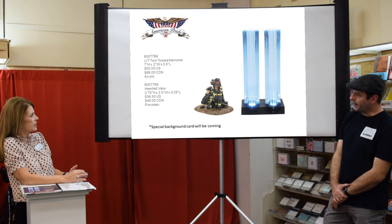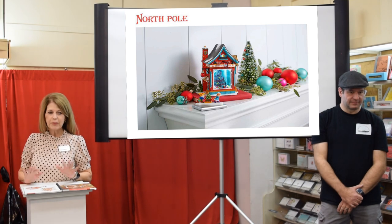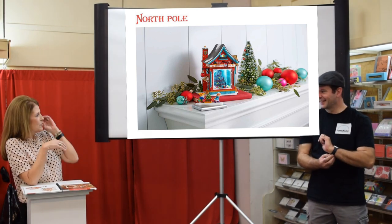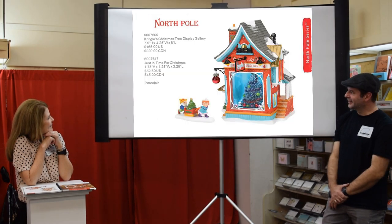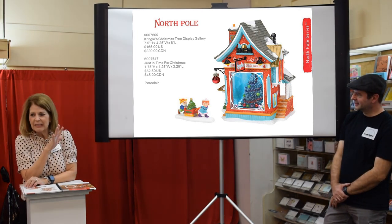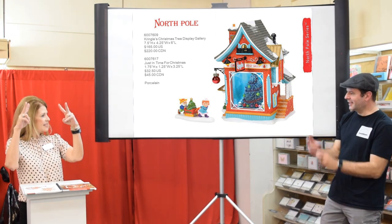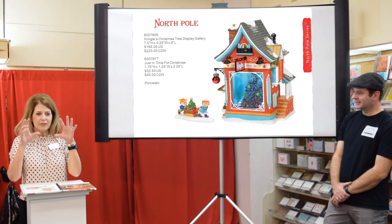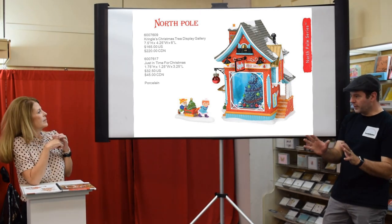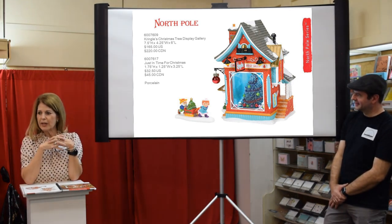North Pole collectors are going to be broke — or you're going to start collecting. The launch for North Pole is truly my favorite this year. The first one is Kringle's Christmas Tree Display — it has four LED lights inside that flash, just enough to really catch your eye and show off the great tree in the window. It's not like a strobe, more of a gentle flash. The accessory Just in Time for Christmas has a little elf helping his friend deliver a tree.